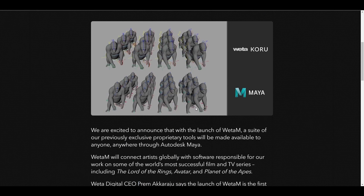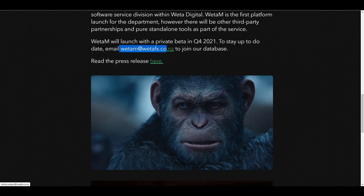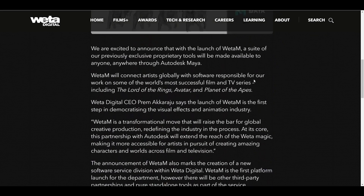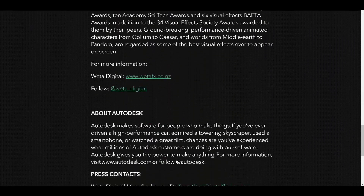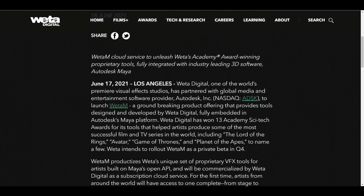The intended rollout for the private beta is in the fourth quarter of the year. If you're excited and want to test out some of these professional tools within the private beta, you can send an email to wetam@wetafx.co.nz — that's New Zealand — to join the database so you'll be notified once it's available. I'll also put links in the description, including a note they made for Autodesk and what the CEO is saying.